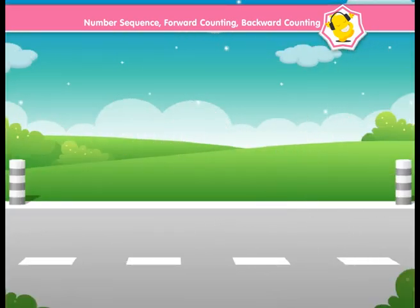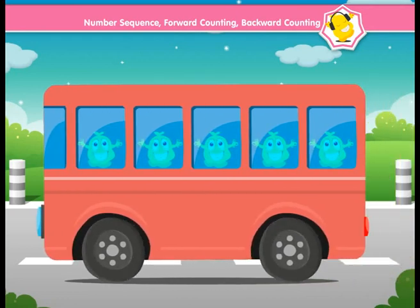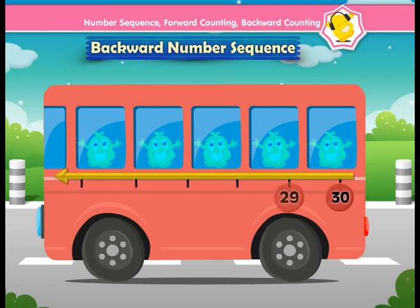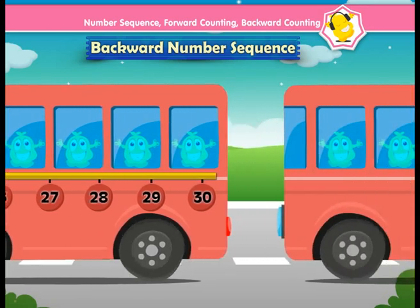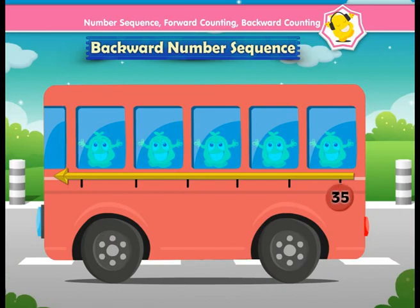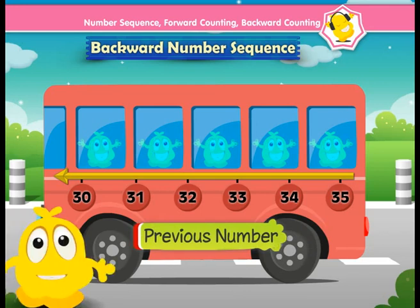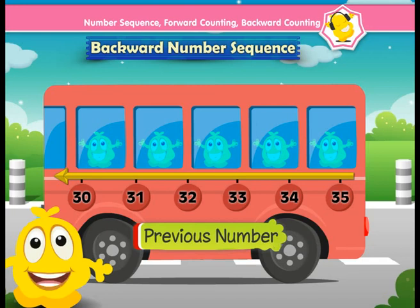Hey, Popcorn is in the bus. And look at the bus that has a backward number sequence: 30, 29, 28, 27, 26, 25. Oh, another bus that has 35, 34, 33, 32, 31, 30. So in short, backward counting means going to the previous number. I enjoyed jumping and hopping while learning forward and backward counting.